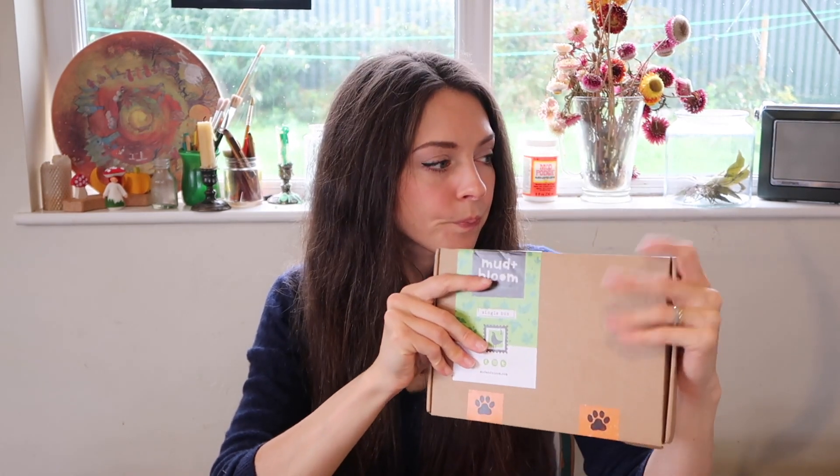Subscription boxes make such good gifts for kids at Christmas. We love our Mud and Bloom and Little Hands Learning. I've got a whole video on our favourite subscription boxes and magazines which I'll link below — all of those would make fantastic gifts. But yeah, that's everything that I've got.